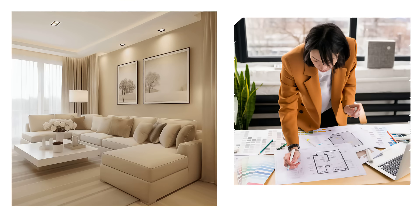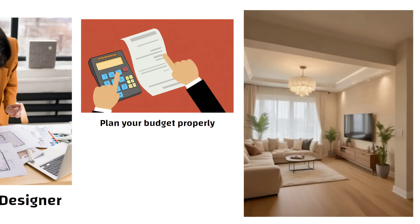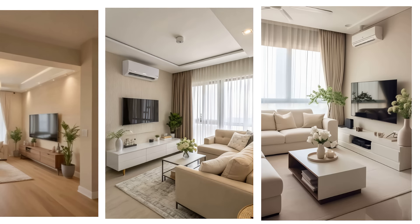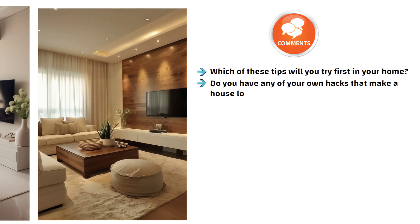One more thing — if you are planning a full interior, it is really helpful to talk to a local interior designer. They can help you plan your budget properly and show you pictures of how things will look, so you get a clear idea before starting. Doing interiors on your own is possible, but sometimes the budget can go over in one room and leave less for the others. A professional can help balance everything without overspending, and you still get the luxurious look. Now tell me in the comments which of these tips will you try first in your home, or do you have any of your own hacks that make a house look rich? Share below — I read every single comment. See you in the next video, thanks for watching.